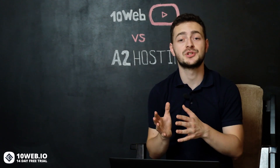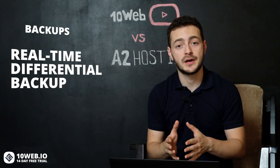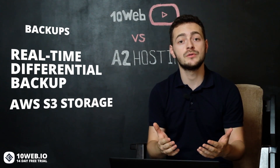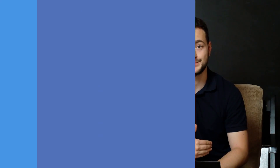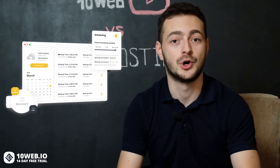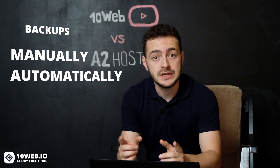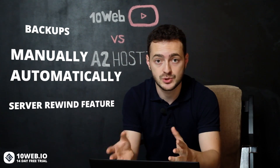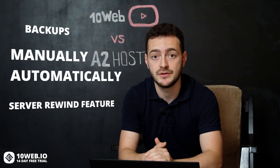Another crucial part of your website administration is backups. 10Web's backup service performs real-time, differential backups of your website and keeps them in a very secure AWS S3 storage space. The system saves only the changes made after the last full backup. There's also an option to schedule automatic backups starting from monthly to real-time, and this backup solution comes with all of our plans. As for A2 Hosting, you can always backup your website files or MySQL database manually or automatically in your home directory. With their Server Rewind feature, you can restore your files and databases with just a few clicks, but this feature is not available in their startup plan.